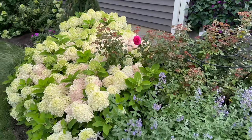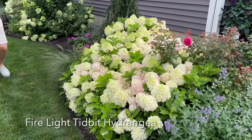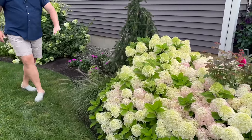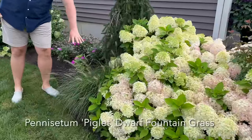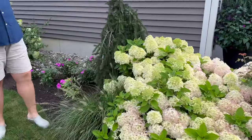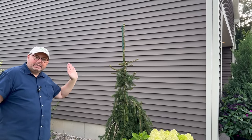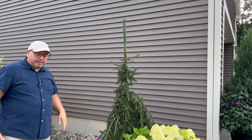A drift of Firelight Tidbit Hydrangeas, which we talk more about in our Hydrangea video. A cute little piglet grass. A Weepy Norway Spruce—we're trying to stake it as high as possible before we let it weep, because we don't want it to look like a Snuffleupagus or something.